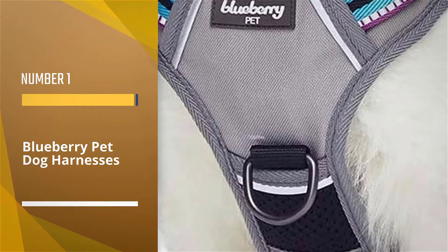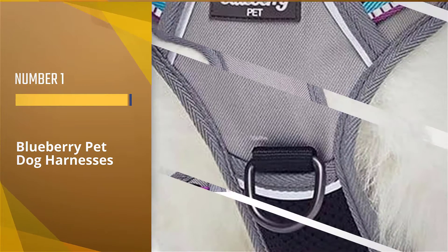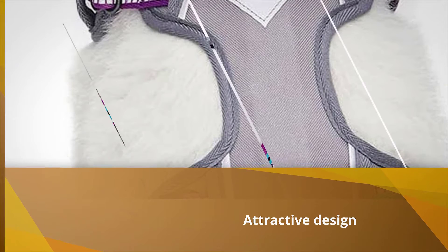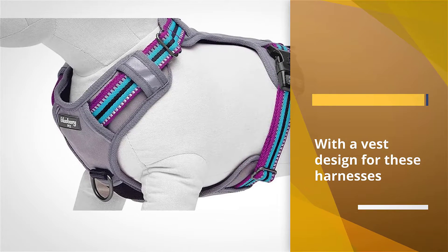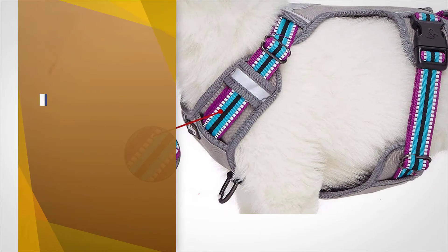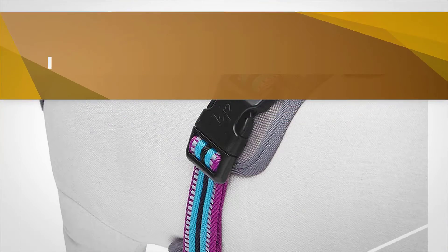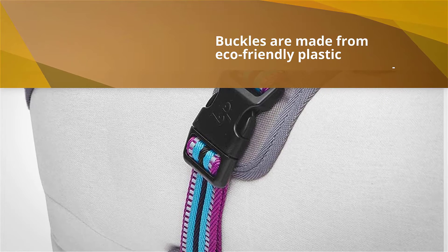Number one, most popular: Blueberry Pet Dog Harness. The Blueberry Pet mesh padded dog harness vest is a lightweight dog harness that boasts an attractive design and is made from durable mesh, Oxford, and polyester materials. The buckles are made from eco-friendly plastic while the metal D-ring has been coated for increased durability. Considering how many designs, sizes, and colors are available, it's hard to imagine a dog that couldn't use this harness.